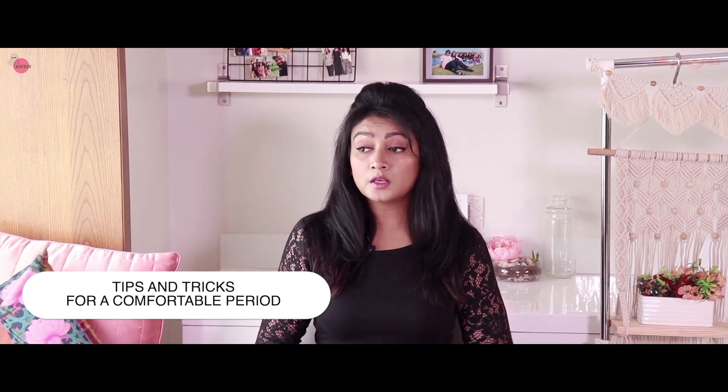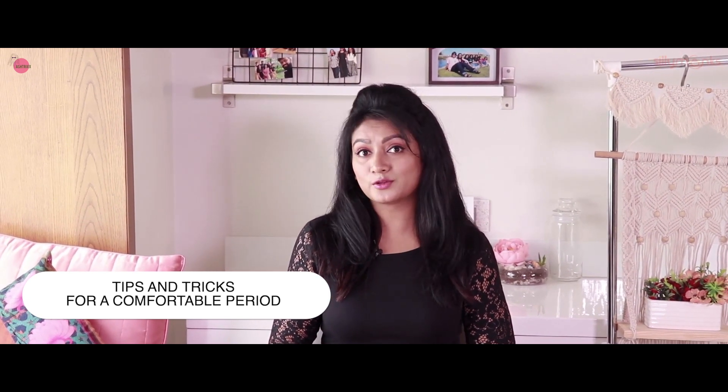Hi guys and welcome to Asterix. I have been talking about a sensitive topic today. I am starting from now on female hygiene, especially periods. I have never covered this topic, so I am going to do that.